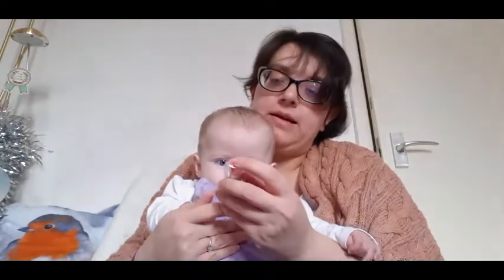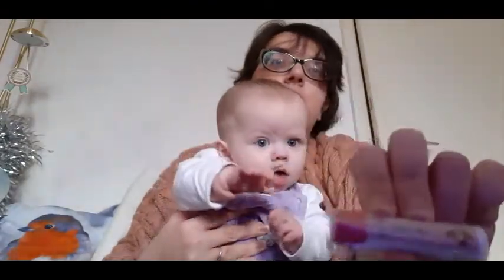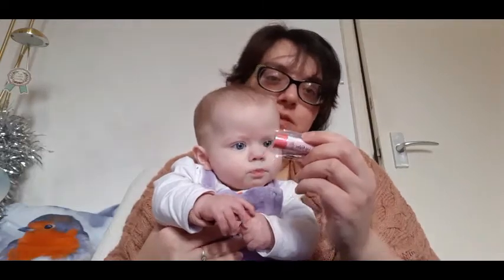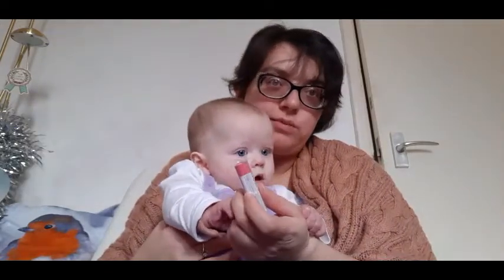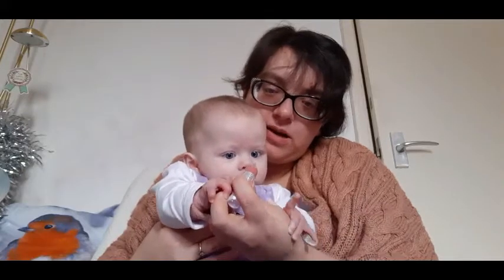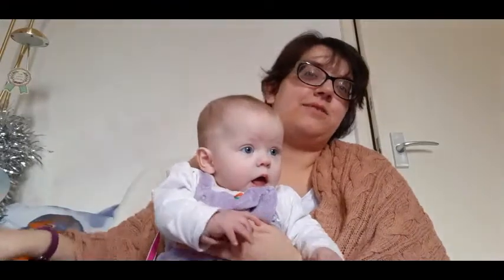We have a lip balm — this is by Miss Nella. It's hypoallergenic, non-toxic, and perfume free, which would be perfect. It's cruelty free and suitable for vegans — I know children might not be vegans but you never know. And it's strawberry flavoured. She's so interested in this box!